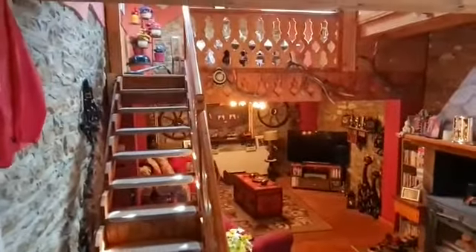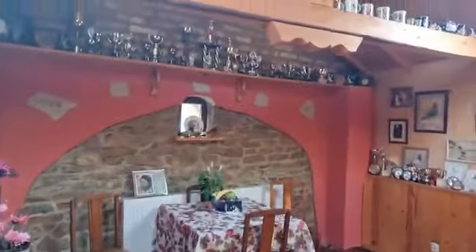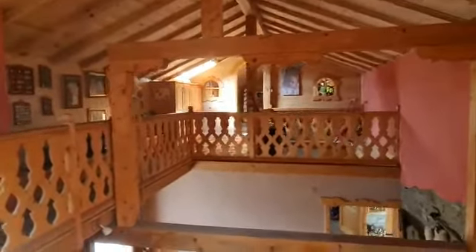We'll go upstairs — nice living area, skylights, lots of light in here, open concept all across. Coming into the stairs and there's another room in the back. It's a nice living space.